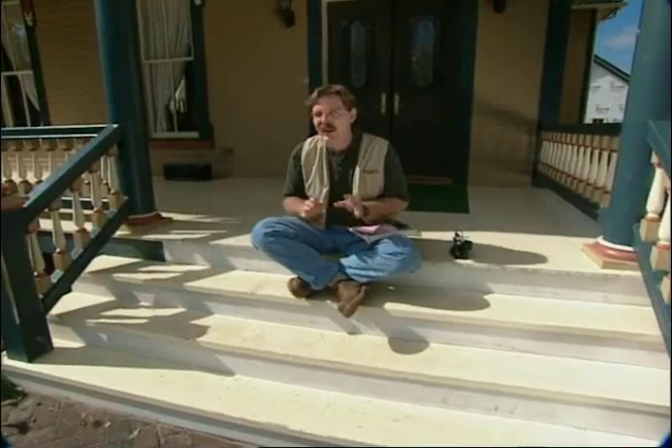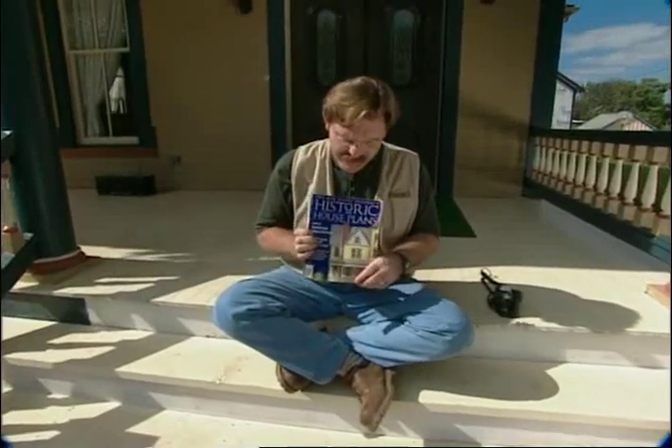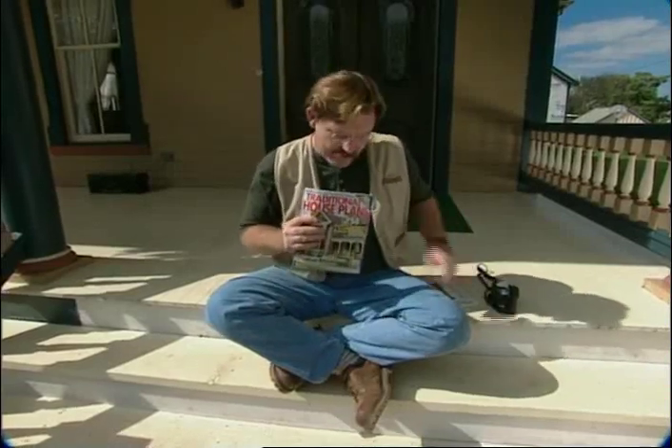Now you've found where you want to build your house. What's the next step? It's figuring out what you want your house to look like — what historic design you want to go for. You can start off with plan books. Here's one put out by a magazine that does historic preservation — very accurate, nice stuff. Eight sets of plans will run somewhere between $250 and $600.